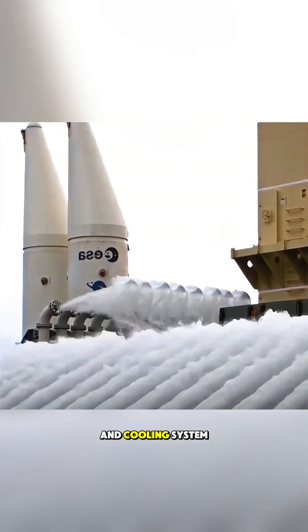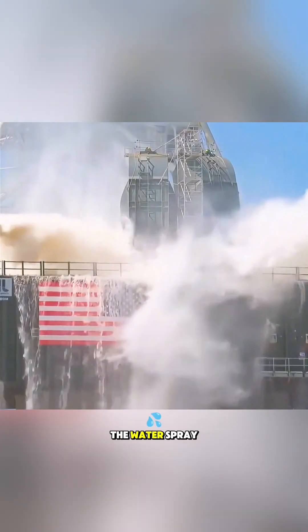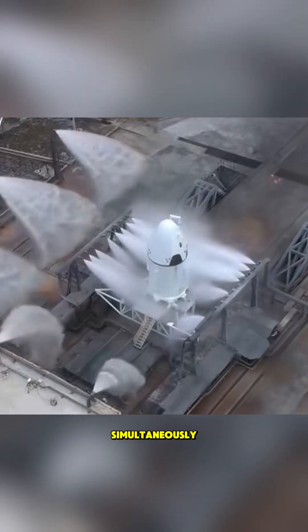To protect the launch pad, engineers have created a fire protection and cooling system. In addition to applying a protective coating to the surface, the most effective solution is to inject water. When the rocket launches, the water spray system is activated simultaneously.